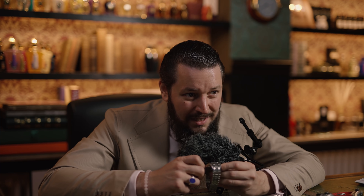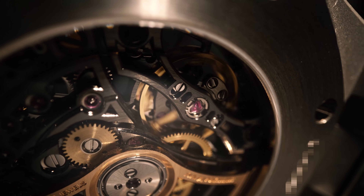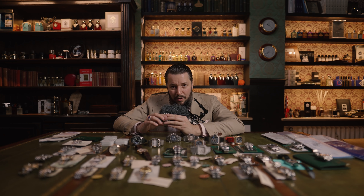The watch has two double balance wheels, so it's more accurate. Let's hear the ticking sound of the watch.